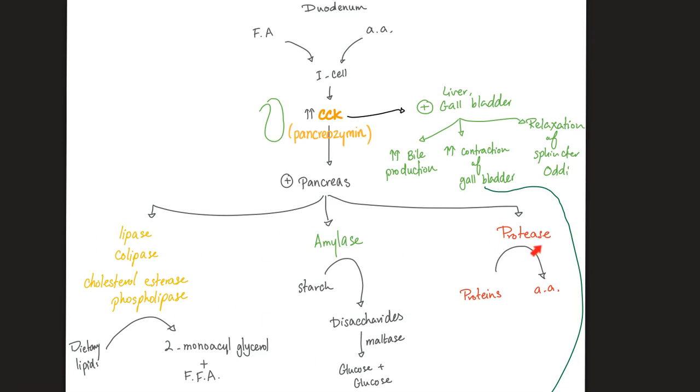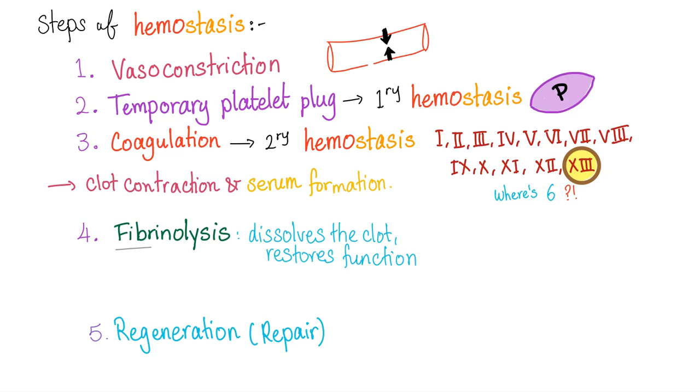The pancreas can complete the entire process of digestion from A to Z. In vitamin K deficiency, the problem is in secondary hemostasis, because vitamin K is responsible for the gamma carboxylation of factors 2, 7, 9, and 10, as well as protein C, protein S, and protein Z.